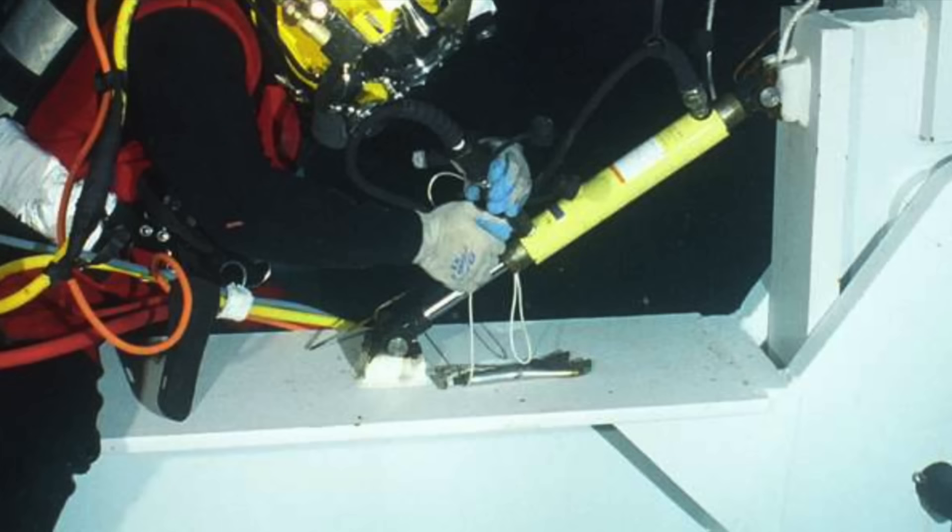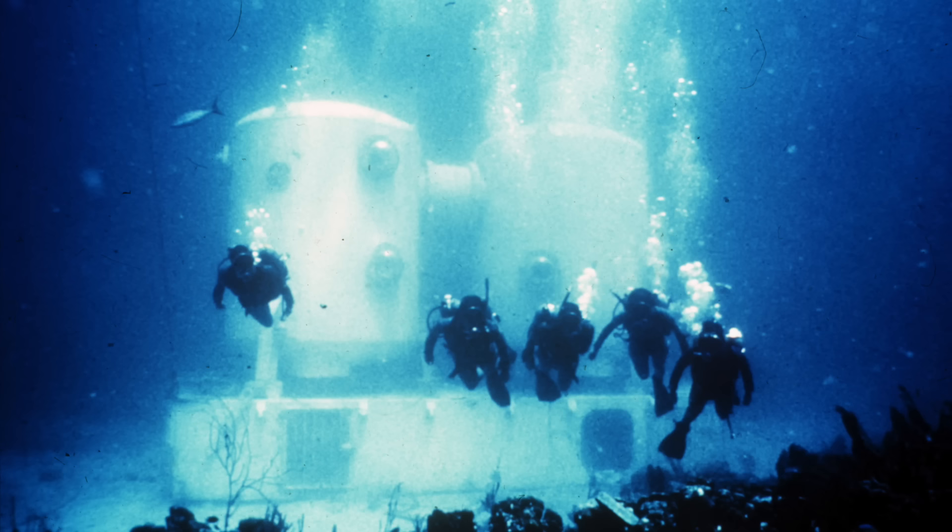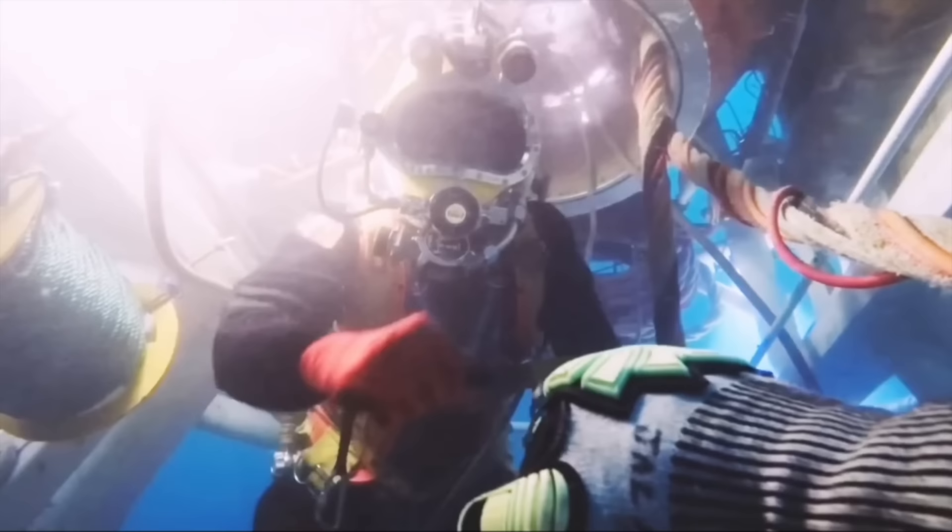These divers were saturation divers. As saturation divers, they would stay submerged for extended periods with the same pressure as the surrounding water. This way, they could leave the bell to perform work and not have to resurface where decompression would be required.